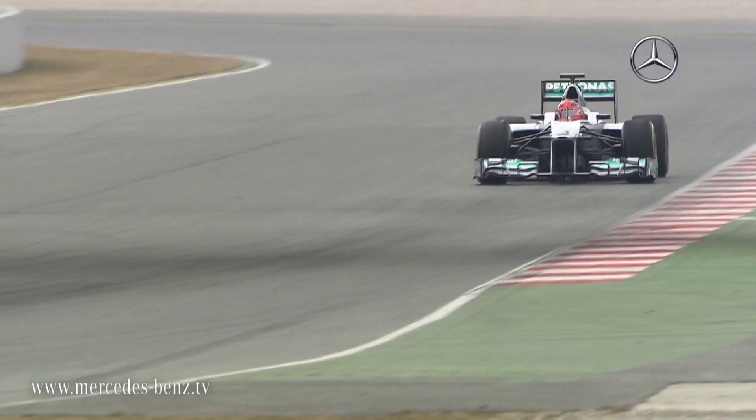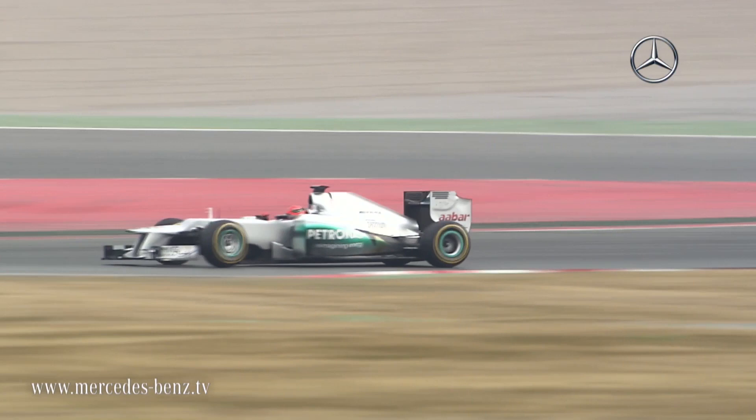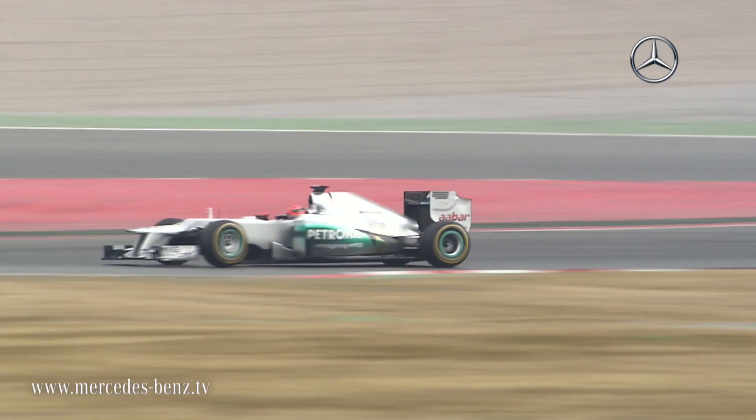Michael Schumacher drove the first official test day in Barcelona after Nico Rosberg had completed the first laps of the rollout last week at Silverstone. The F1 W03 is a completely new car for the 2012 Formula 1 season.